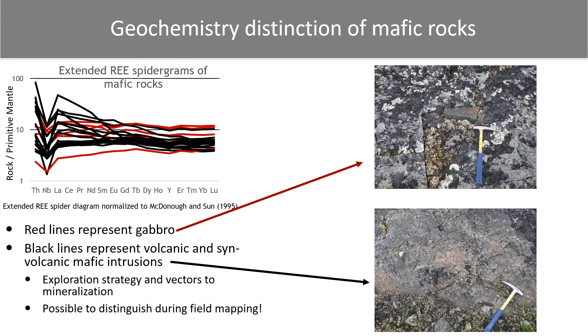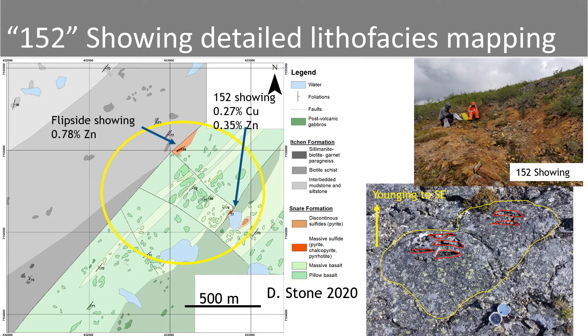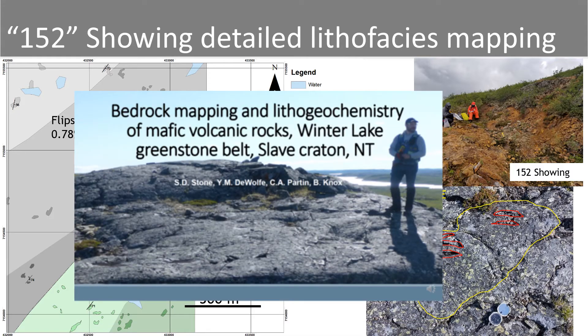We will now look at detailed work completed at the 152 showing, located approximately 6 kilometers to the northeast. This 1:2,000-scale map was completed in 2020 in the area surrounding the 152 showing. It places the massive sulfide lenses parallel to the volcanic stratigraphy, appearing to be part of that stratigraphy. The massive and pillow basalt flows young to the southeast, and the massive sulfide mineralization is elevated in chalcopyrite and pyrite, and locally pyrrhotite. These sulfide lenses sit adjacent to reactivated faults interpreted to be original synvolcanic faults striking northwest to southeast. For more information on this work, I encourage you to check out Dawson Stone's oral presentation as part of this online symposium.